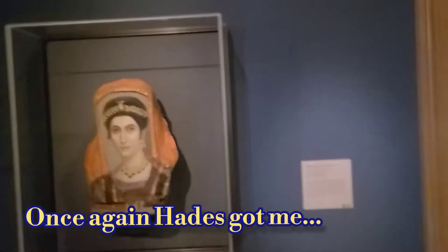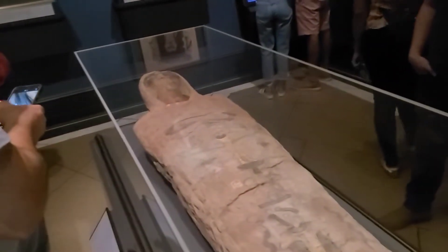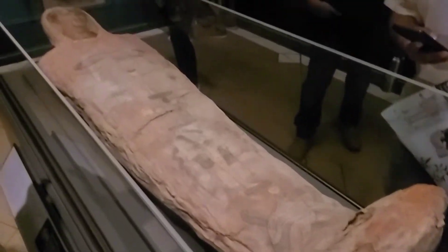This is Isadora, who Hades just explained to me was wrapped in red before she died and is living in the underworld. Basically, they would put your portrait in, much like the Egyptians, to prepare you for the underworld. So this is what you would look like on your journey to the underworld.